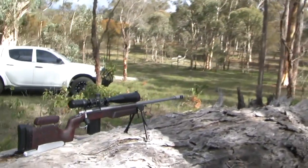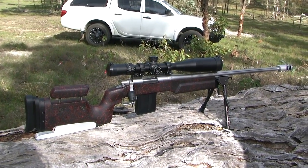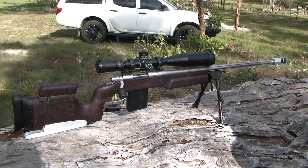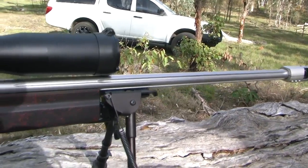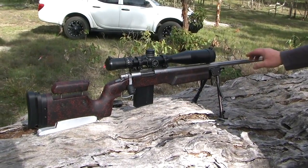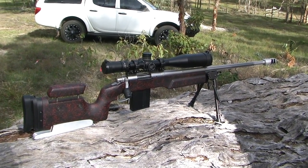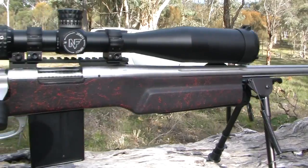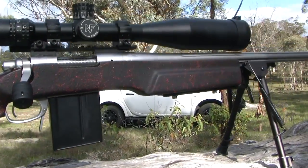Up front we have our .308. This was my second long range high-power firearm — it started as a stainless fluted Remington 700 in a normal plastic stock. I went through a couple of different stocks and ended up here. It's a heavy barrel, fluted to make it a little lighter — if I'd known more, I probably wouldn't have bought fluted, but it's fine for the .308. I've mounted it in a Bell and Carlson stock, which is a nice strong stock giving good adjustability in length of pull and cheek rest.